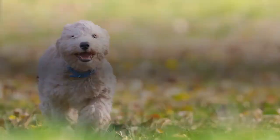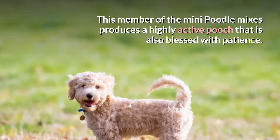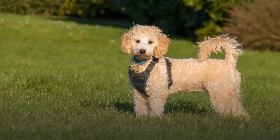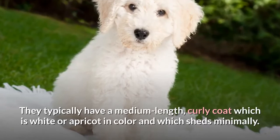2. Bichon Poodle. The Bichon Poodle is a Bichon Frise mixed with a miniature or toy poodle. This member of the mini poodle mixes produces a highly active pooch that is also blessed with patience, which is why it's popular as a family pet. Depending on whether the poodle parent is toy or miniature, Bichon Poos may weigh anywhere from 6 pounds to 12 pounds. They typically have a medium length, curly coat which is white or apricot in color and sheds minimally.